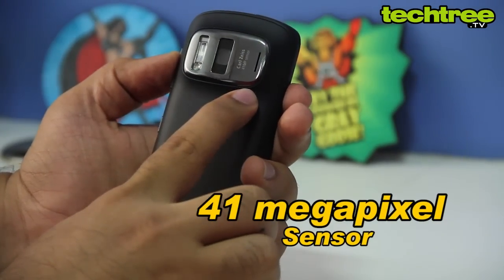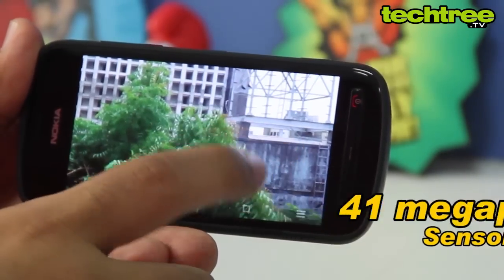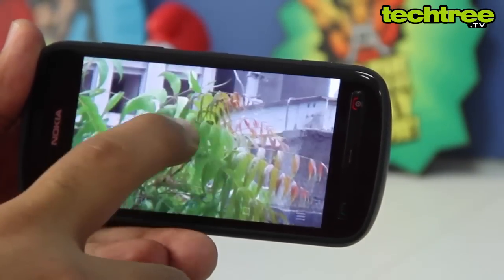Thanks to the 41 megapixel sensor and Nokia's oversampling algorithm, the handset delivers high-quality images with 3x lossless zoom, while keeping the file size down to about 2 MB.